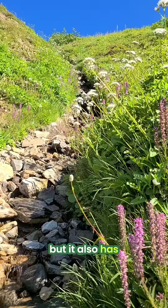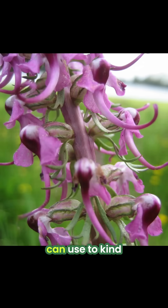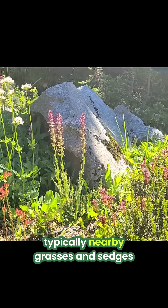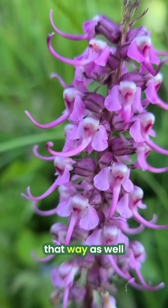But it also has a specialized root-like structure called haustoria that it can use to stick into the roots of other plants and suck out their sugars, typically nearby grasses and sedges. So it can get some of its energy that way as well.